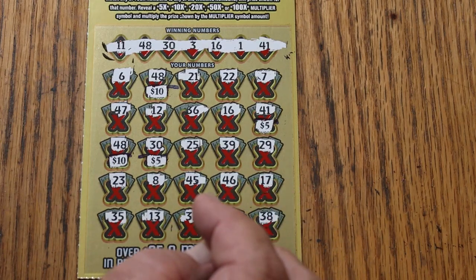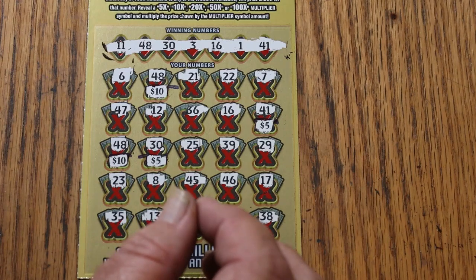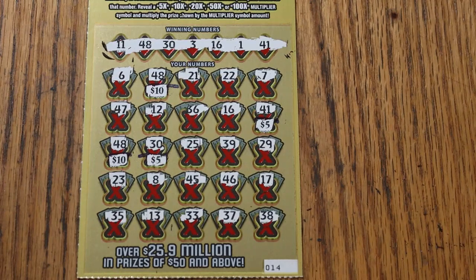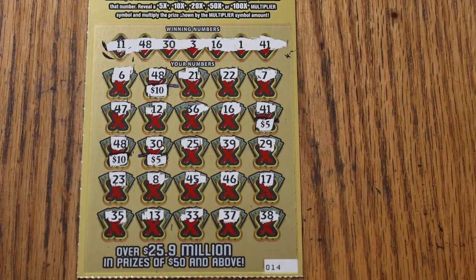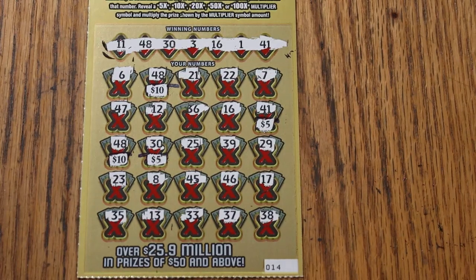Anyway, that's the halfway point of the month. Tune in tomorrow for the November 16th edition, and I will give you an update of where we are so far on the money end of this thing. AZ Scratchers, sign off for now — I hope you're enjoying it, and if you are, please hit subscribe, like, and comment, and all that stuff. We'll see you later, bye.